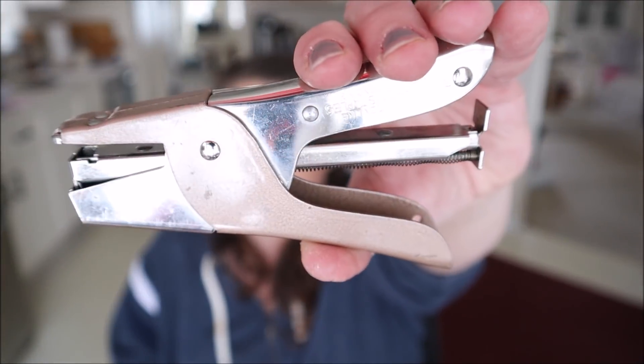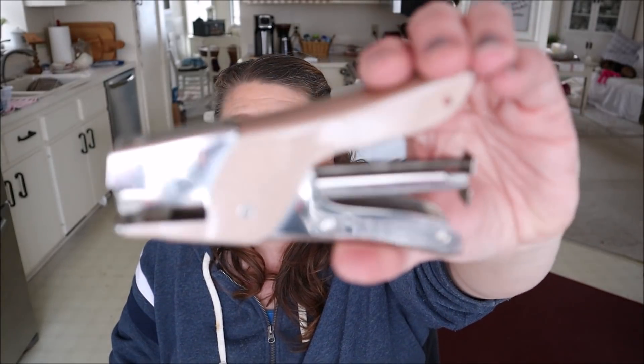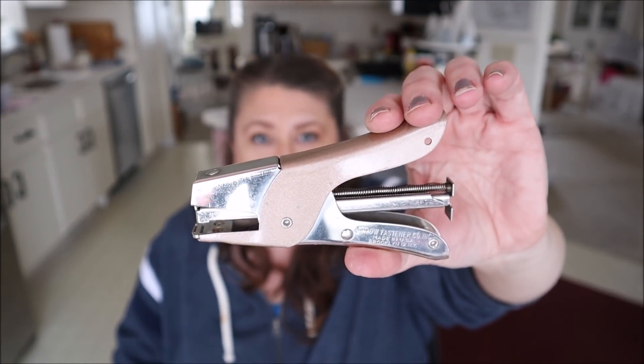But the one thing I bought it for was this really cool-looking vintage stapler. I love vintage staplers and I don't have one like this. It uses regular-sized staples. It says Arrow Fastening Company Incorporated, made in the USA, Brooklyn, New York. I just thought it was super cool and I'll add it to my collection of vintage staplers, which I love so much.